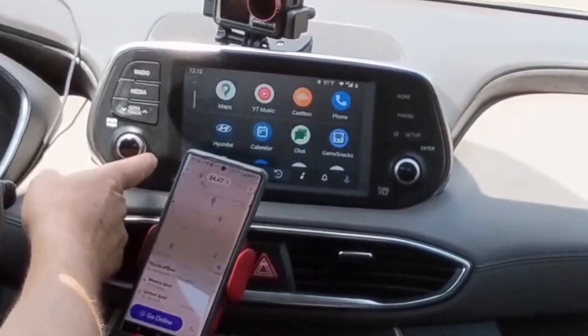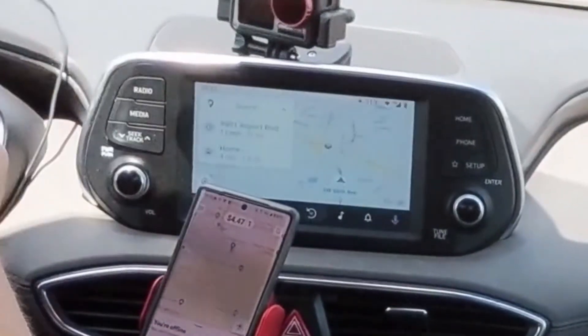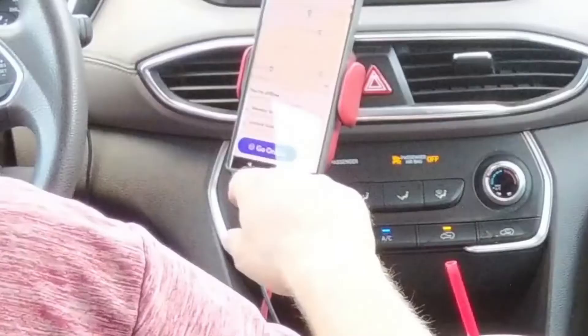If I push this button, you can see I've got my Android Auto screen right there. What we're going to do today is Lyft, Uber, and Grubhub.